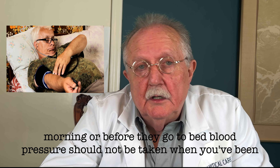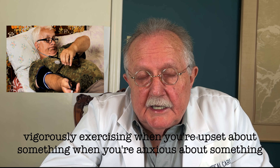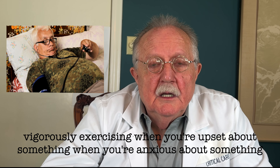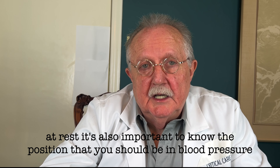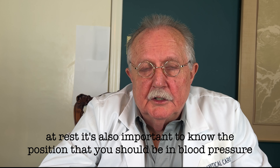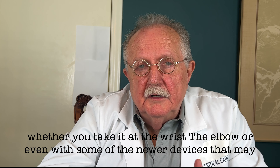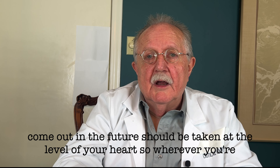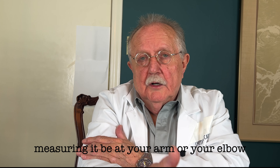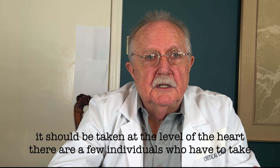Many people prefer to take it when they first arise in the morning or before they go to bed. Blood pressure should not be taken when you've been vigorously exercising, when you're upset, when you're anxious, or when there's another problem that would make your body work harder — it should be taken at rest. It's also important to know your position: blood pressure, whether taken at the wrist, the elbow, or even with newer devices, should be taken at the level of your heart. There are a few individuals who have to take their blood pressure in their leg; in that case it should probably be taken lying down.